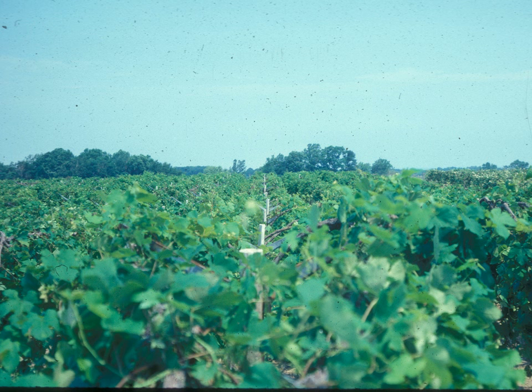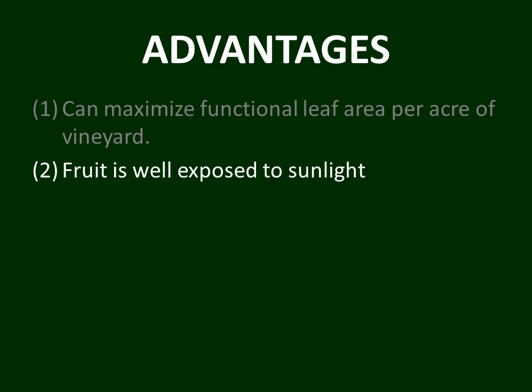Here is a photo in western New York looking down the middle of a GDC-trained row of Delaware grapevines — a magnificent display of grapevine canopy showing the efficiency of the GDC training system. A second advantage of GDC training is that the fruit is well exposed to sunlight, because the fruit zones are on those wires right at the top of the trellis, affording the fruit good sun exposure for maturation.